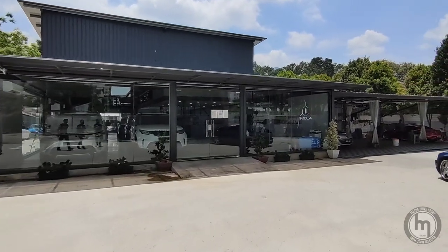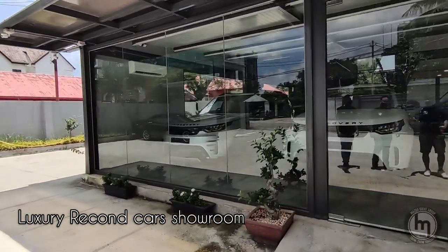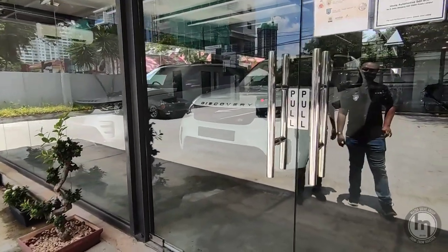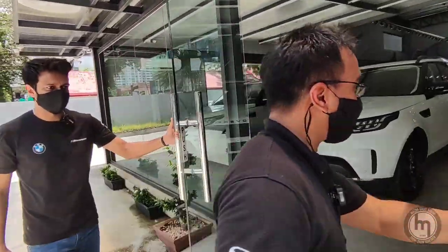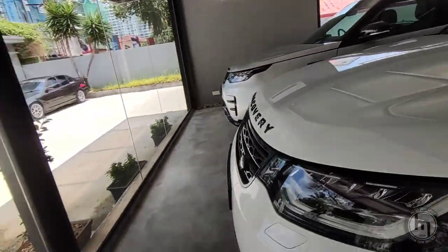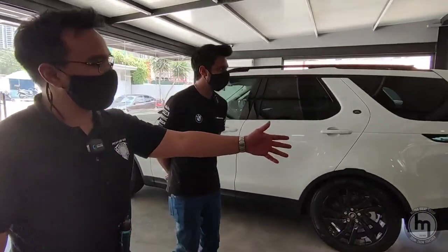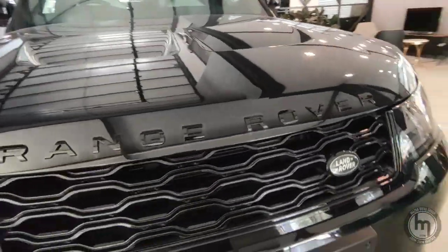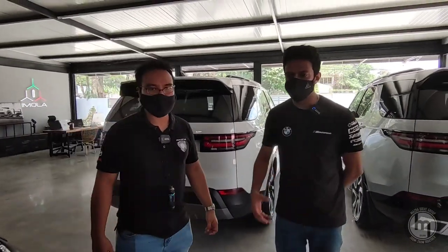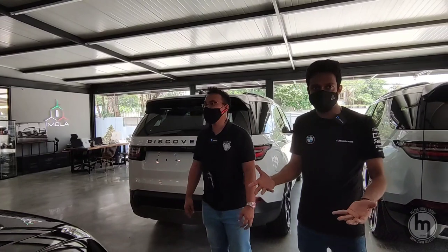They sell a selection of premium vehicles here. So make sure you guys scan the QR code, which I've done earlier. These are mainly new cars — yeah, from the UK. The whole purpose of Imola is to have a one-stop shop in the heart of Kuala Lumpur, with a showroom concept where you can purchase cars.